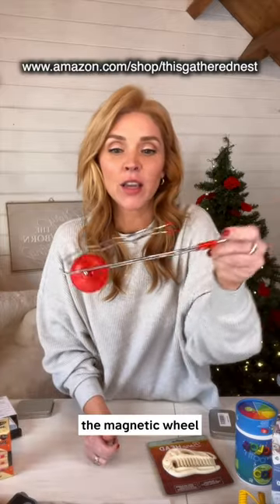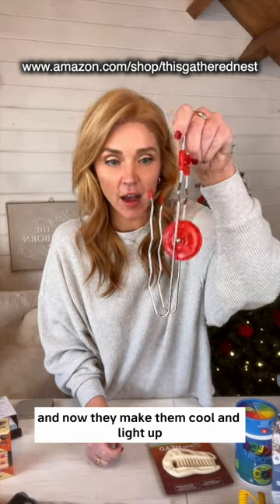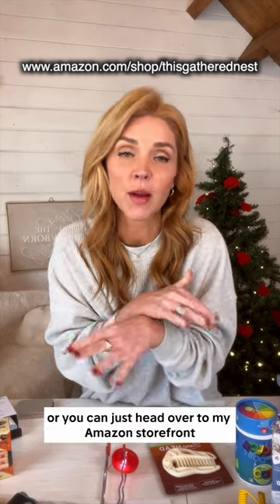The magnetic wheel — I used to have one of these things as a kid. I loved it, and now they make them cool and they light up. If you want links to these stocking stuffers, check below in the description box or you can just head over to my Amazon storefront.